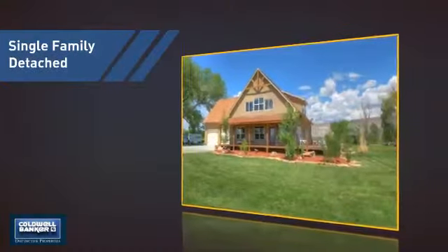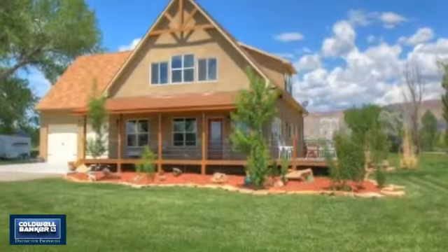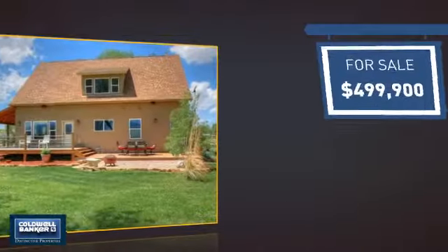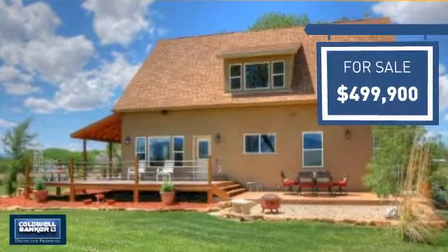This detached home is a great choice for families who want the privacy of their very own lot, and it's located in this area. Currently listed at just under $500,000, it offers an excellent value for the area.